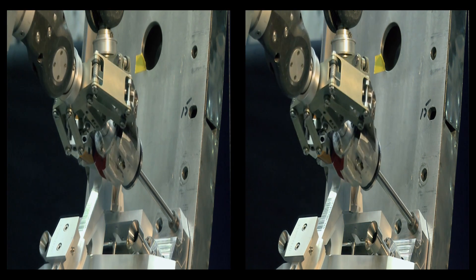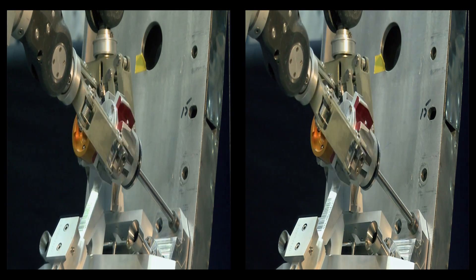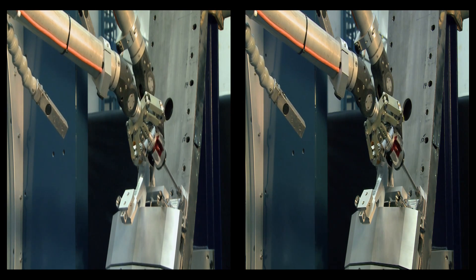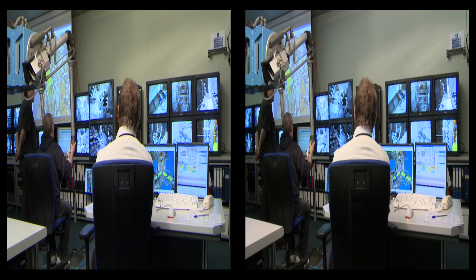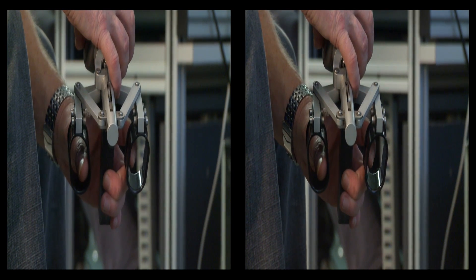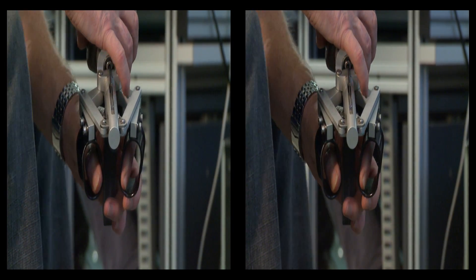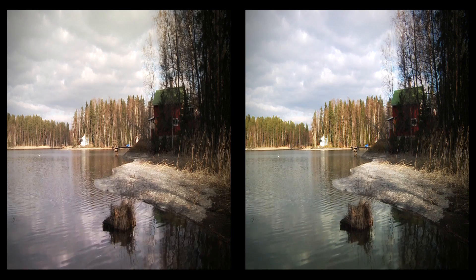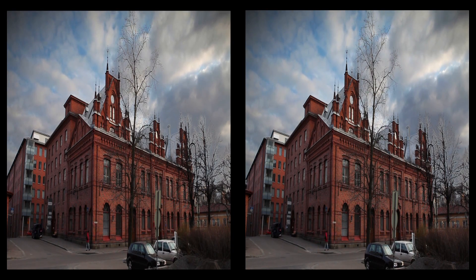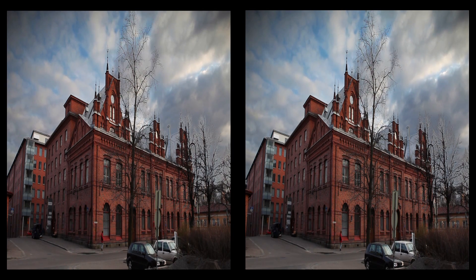Knowledge of remote handling is vital to the next step in fusion research. ITER, in Cadarache, France, is the first international project designed to determine the scientific and technological feasibility of a full-scale fusion power plant. The training carried out at JET helps ensure that tomorrow's technicians will be ready to operate ITER. Experiments in remote handling at JET help European engineers to develop new remote handling tools for ITER.